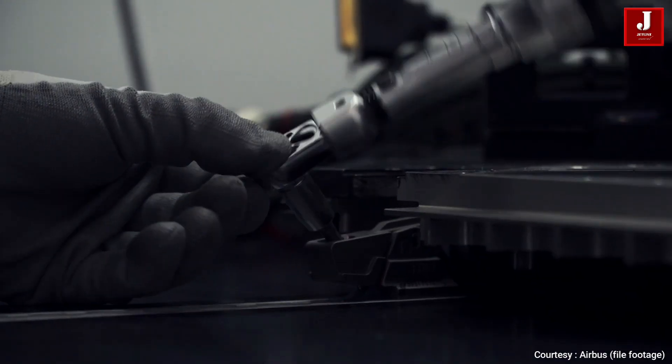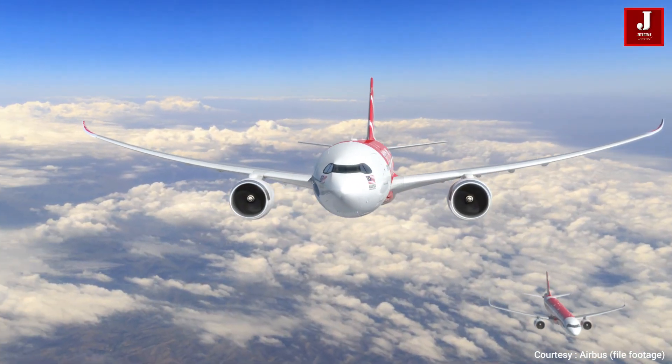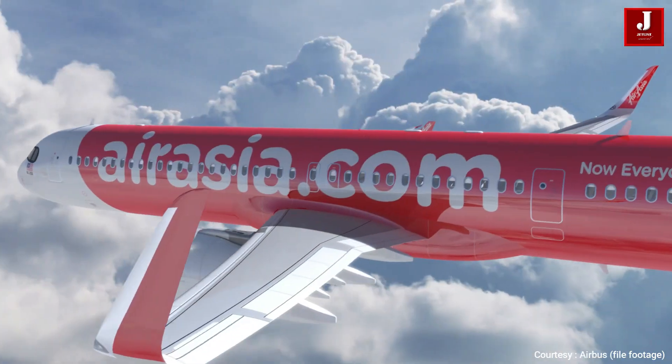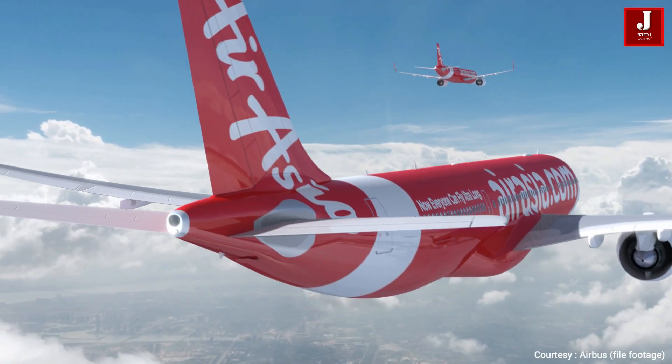It is the most anticipated aircraft for Airbus, as a result of positive feedback and high demand for single-aisle long-range aircraft. Airbus announced the project on 17 June at the Paris Airshow 2019.